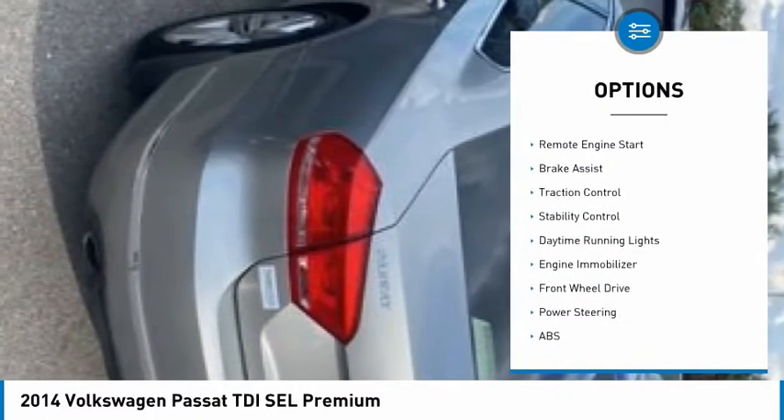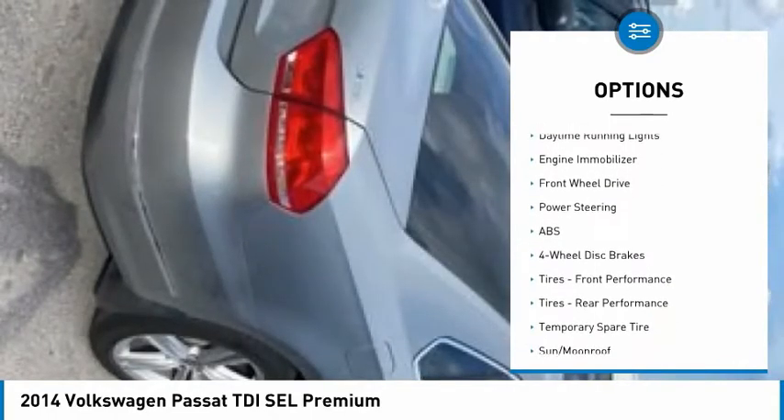turbocharged, heated mirrors, aluminum wheels, remote engine start, brake assist,